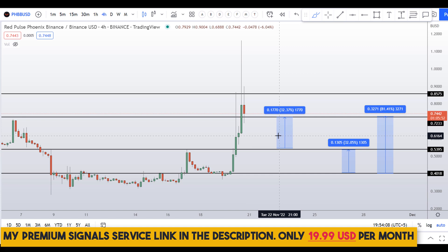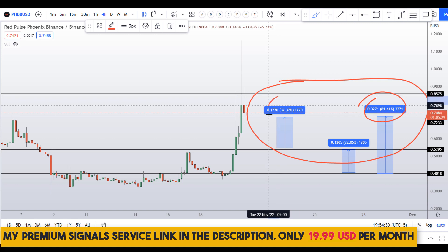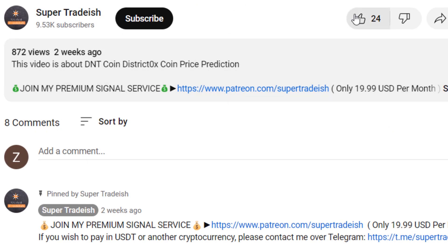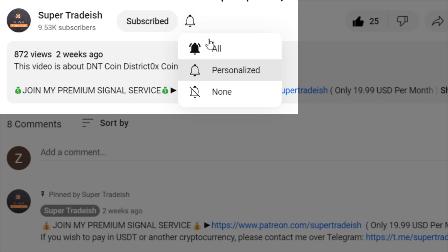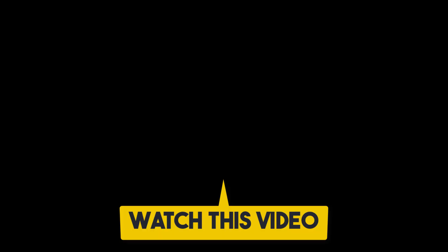On PHB coin you have two dip scenarios with three targets: one could give you around 81% gains, and the other two around 32% gains each. I hope that content was useful to you. If you liked it, please smash up the like button, subscribe to this YouTube channel, and don't forget to hit the bell notification and press all.